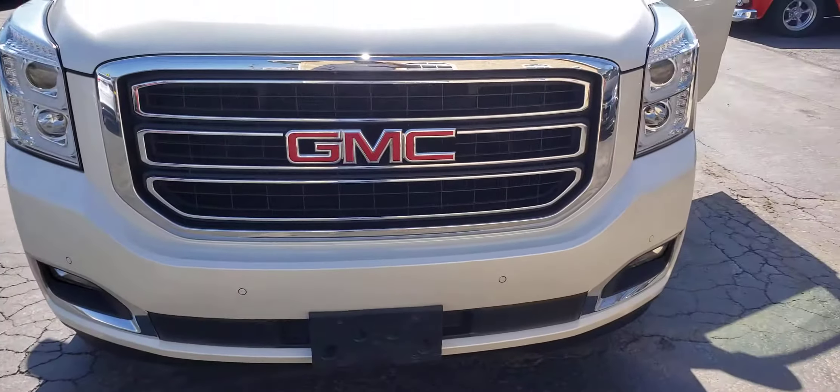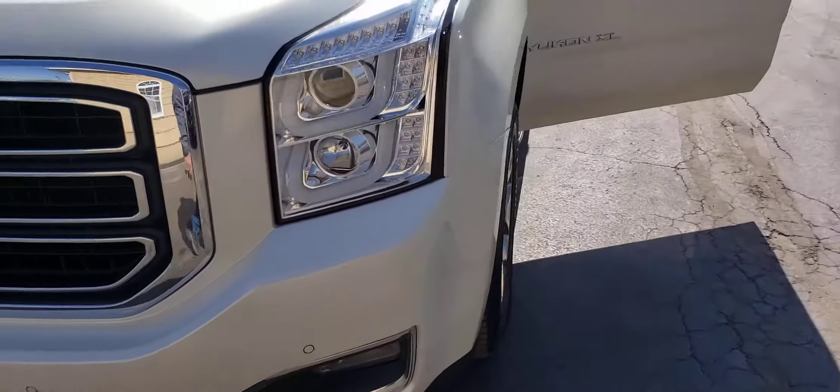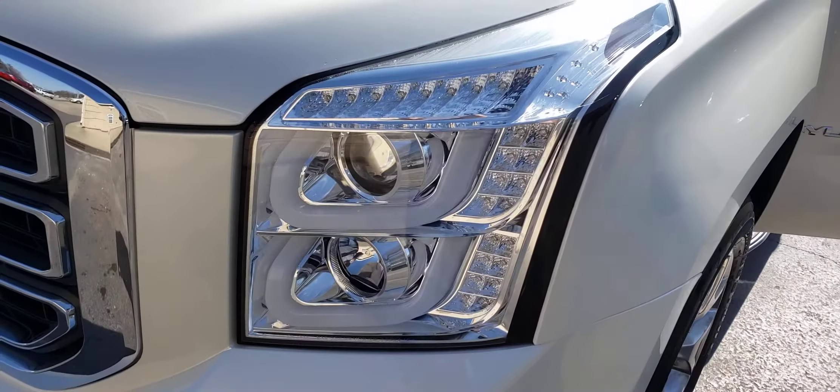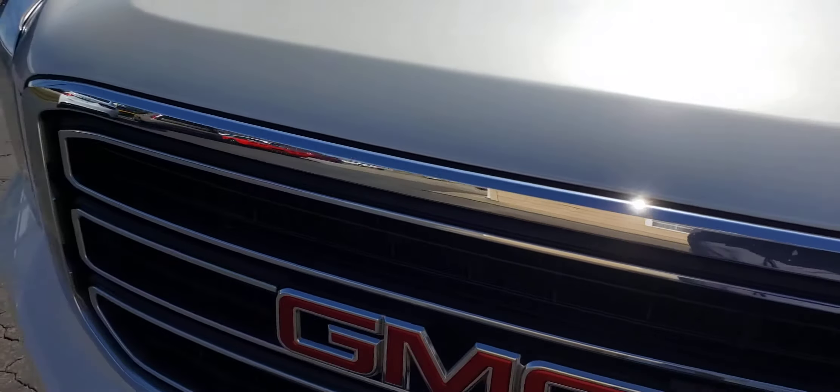Really nice condition. Got your front and rear parking sensors. Really nice, clear headlights on it. Both the headlights are in good, clear condition.